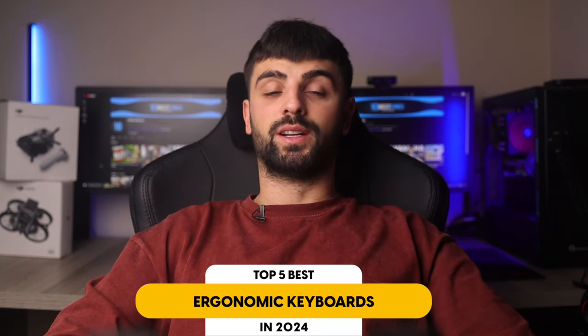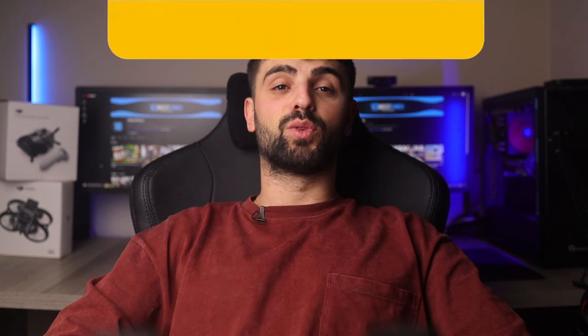In this video, I will help you find the best ergonomic keyboard in 2024. Links to all the products mentioned in this video will be listed in the description. Let's get started!